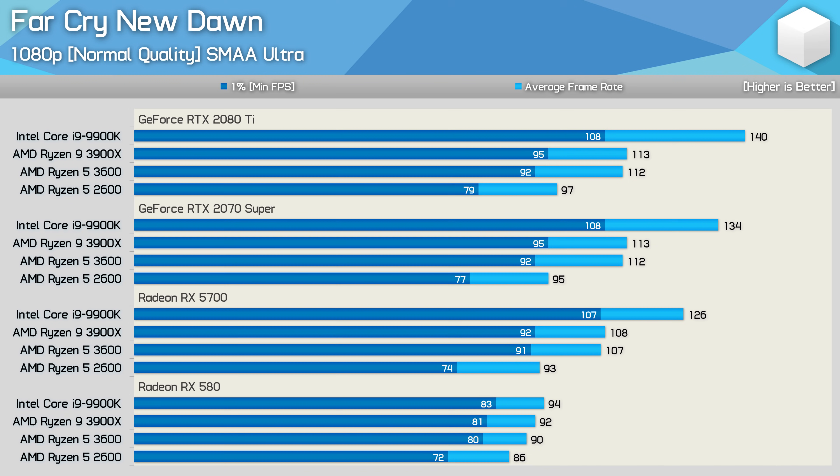Next up is Far Cry New Dawn, included deliberately as it represents the kind of performance you're likely to see in older games. This is also a title that caused performance limiting issues for the Ryzen processors, though overall performance is still quite good and certainly smooth and playable. Using the normal or medium quality preset at 1080p, the 3600 was 15% faster with the RTX 2080 Ti, 2070 Super, and even the RX 5700. Even with the RX 580, the 3600 was still 5% faster than the 2600.